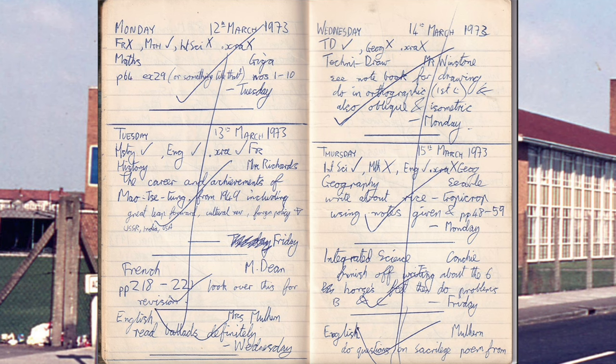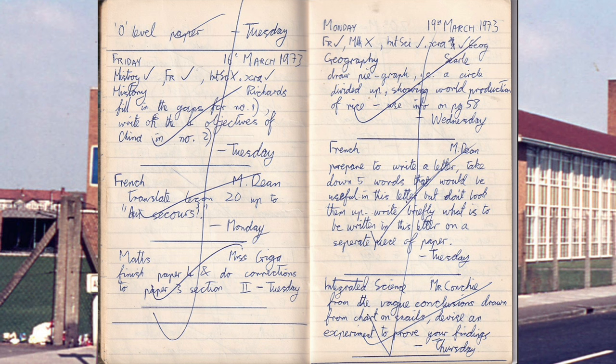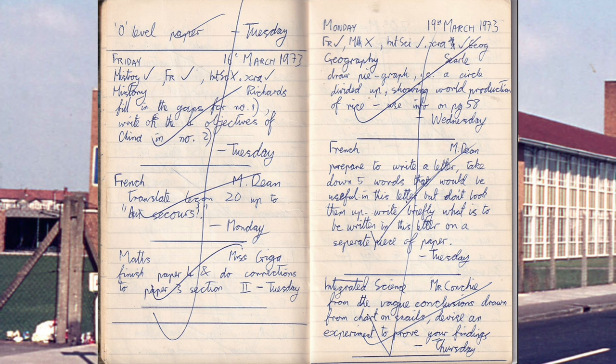Geography: write about rice. French: translate lesson 20 up to 'Au secours' — doesn't that mean 'oh, help'? Just help. Geography: draw a pie graph, that is a circle divided up showing world production of rice. French: prepare to write a letter; take down five words that will be useful in this letter but don't look them up. Write briefly what is written in this letter on a separate piece of paper. Very peculiar way of teaching things.